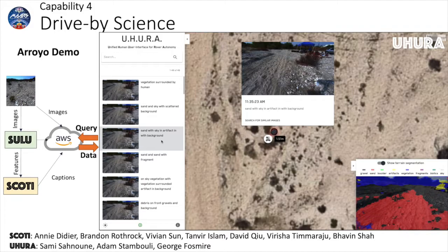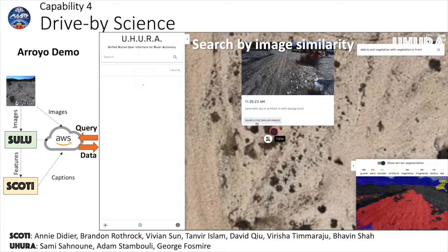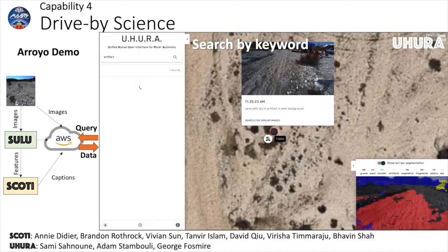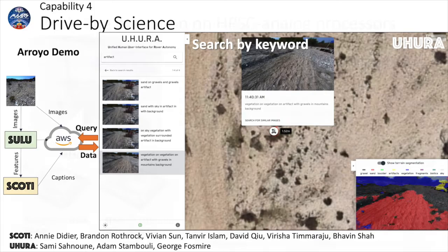In the demo, Sulu produced feature vectors that represent every onboard image, and Scotty generated natural language captions of the images. The images, feature vectors, and captions were sent to an online database on which remote viewers performed search by keywords or image similarity using our web interface, Uhura.